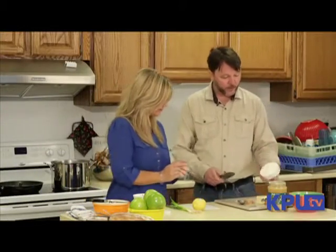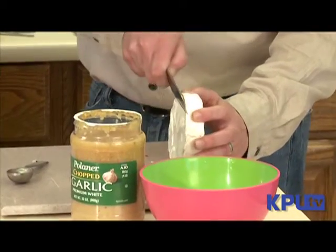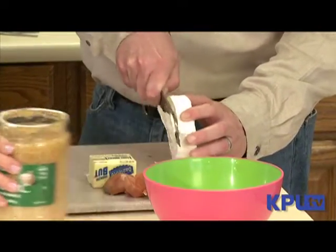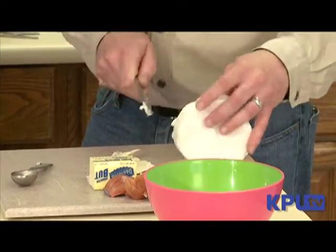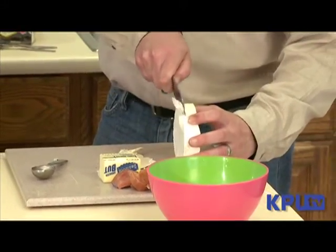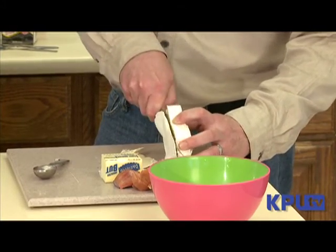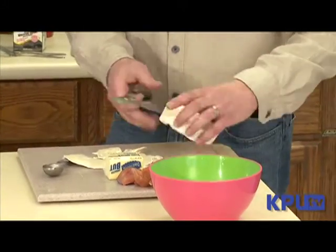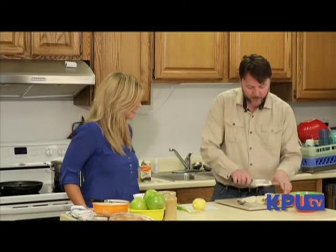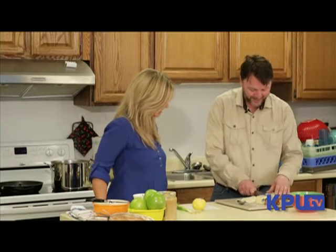Next we're going to have the brie — it's an eight-ounce wheel of brie. You don't want this rind part, so you want to try to get as much of that off as you can. Then we will cut this into cubes and melt that with the butter, shallots, and garlic. I am not a chef, so my knife skills are probably not up to par, but we'll get it in there.